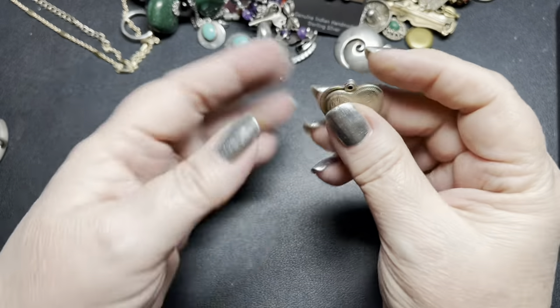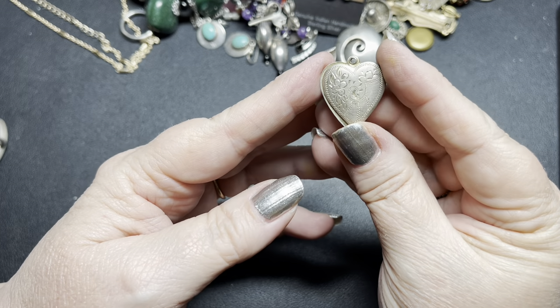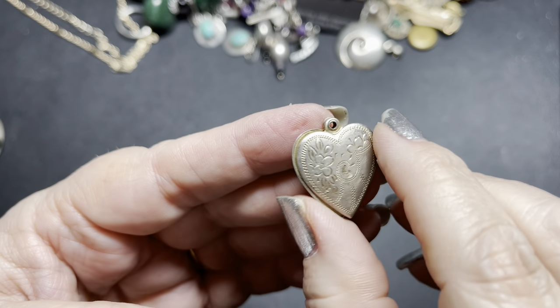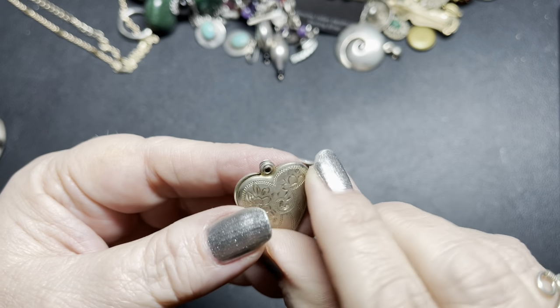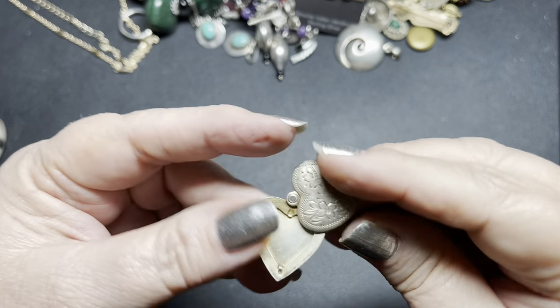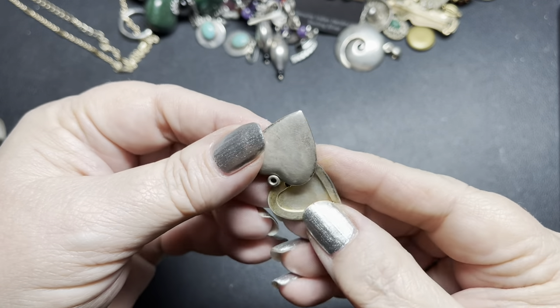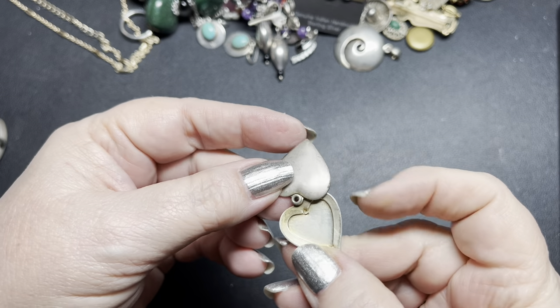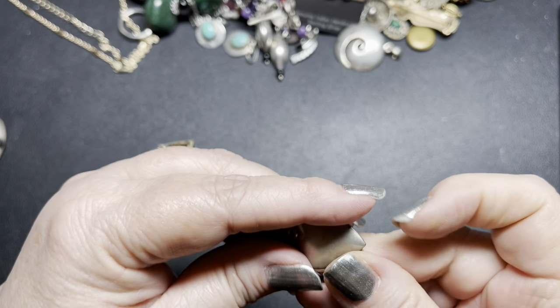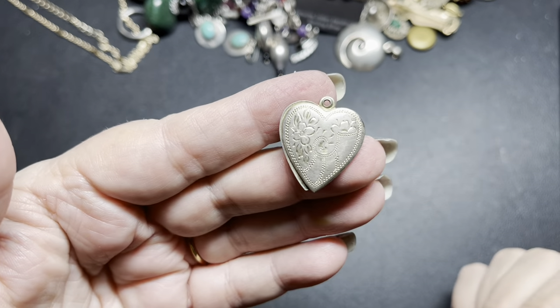Here we have a sterling slide locket. This is from the forties. It has beautiful flower etching on the front and is clear on the back. It just slides open like so. On this one, I think it's marked 925 right here. On this one, I'm going to do $30.